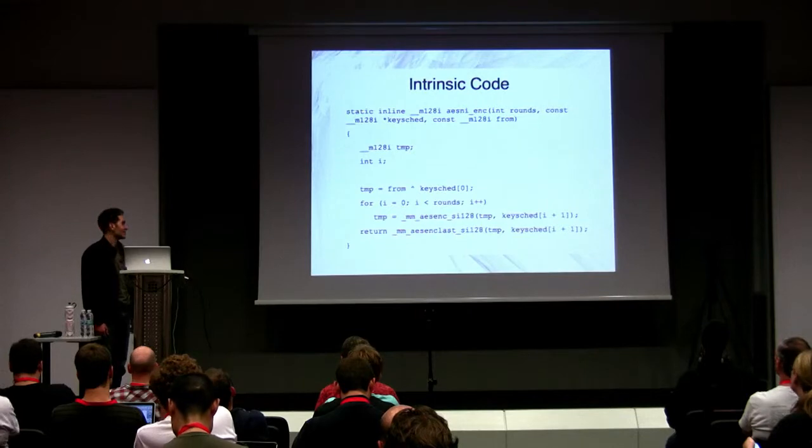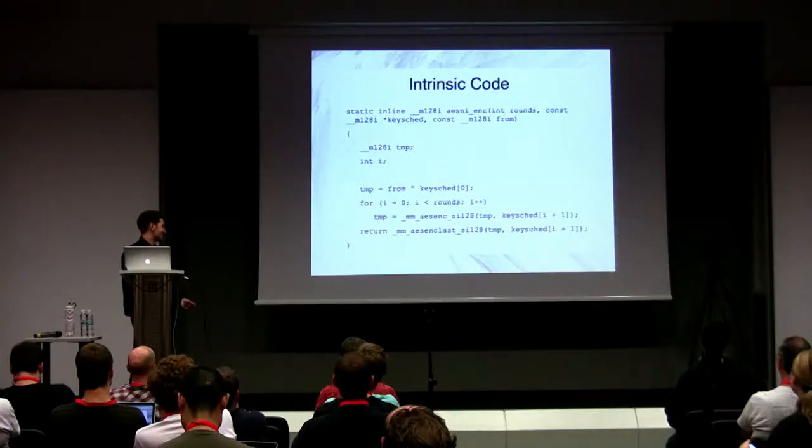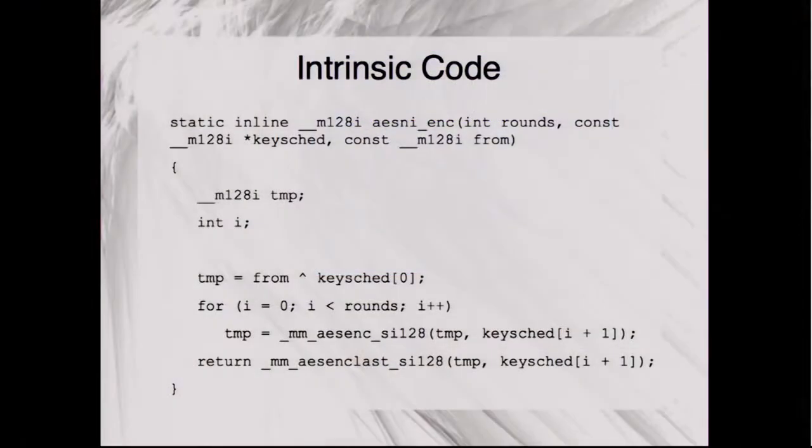The intrinsic code for a simple AES encrypt round is much more readable than raw assembly. You can clearly see that we XOR in the key schedule, perform 10, 12, or 14 rounds, then do the final special last-round instruction. This is much easier to work with.